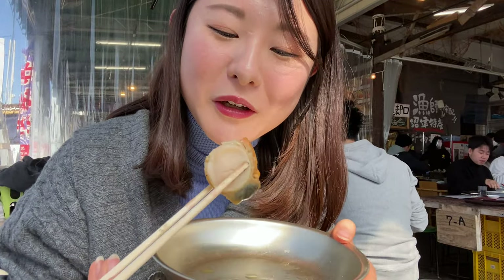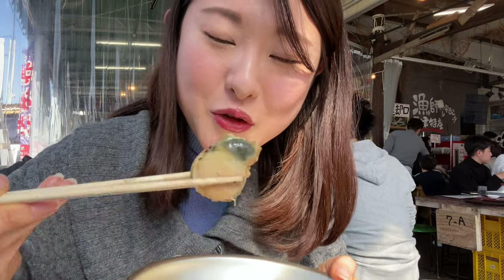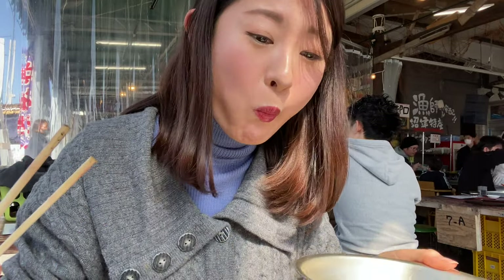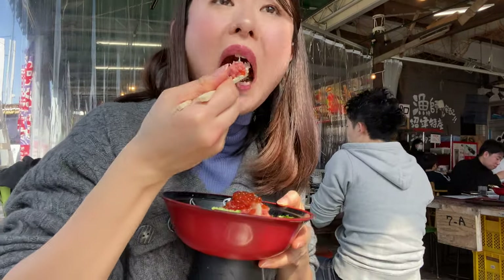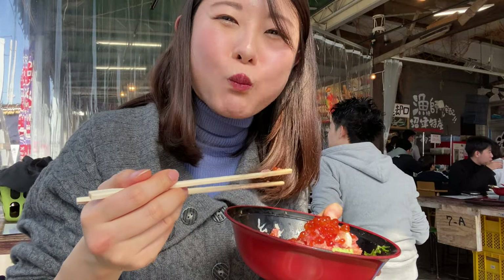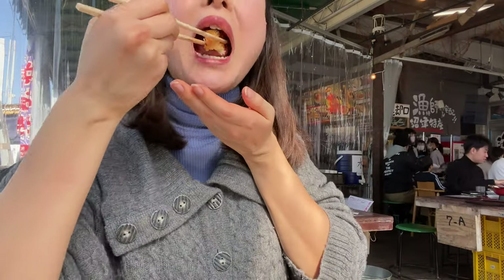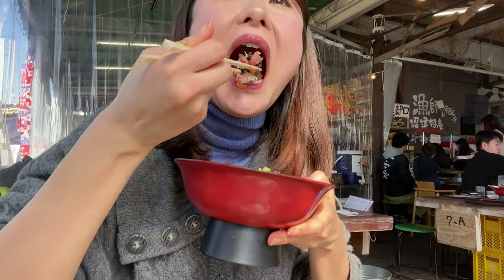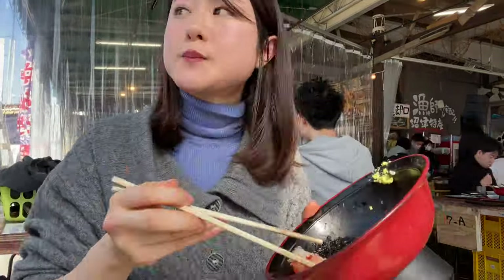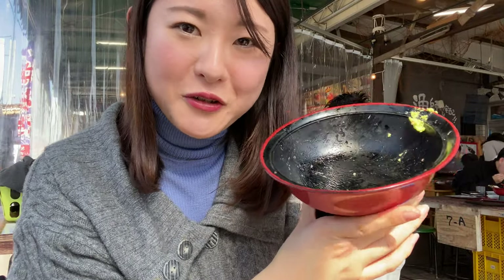You can probably tell how juicy this was. I like eating around the edge first and then digging into the actual meat part. Seafood donburi and miso soup — why do they go along so well? Donburi conquered all those gains.